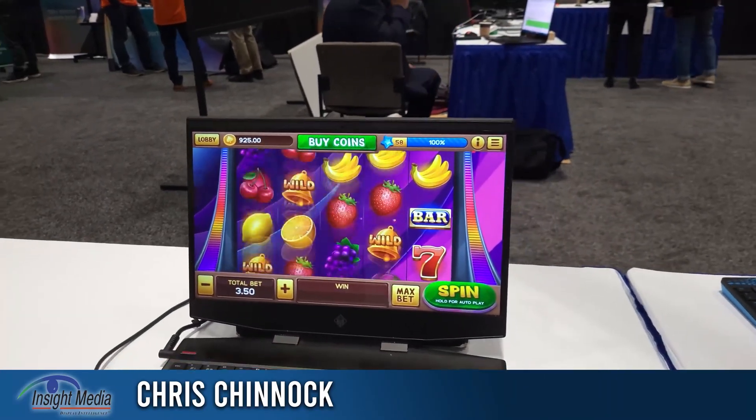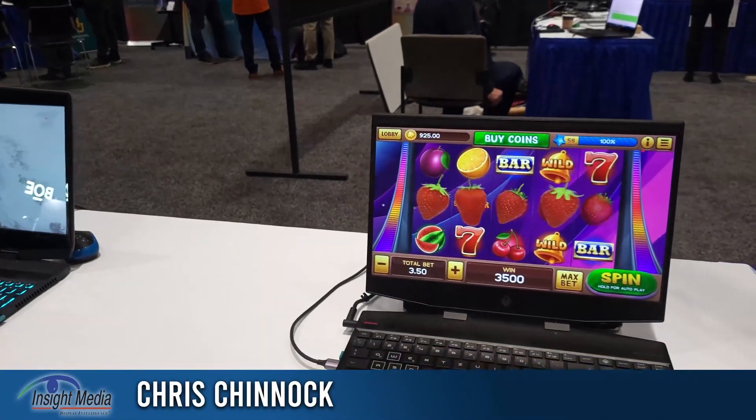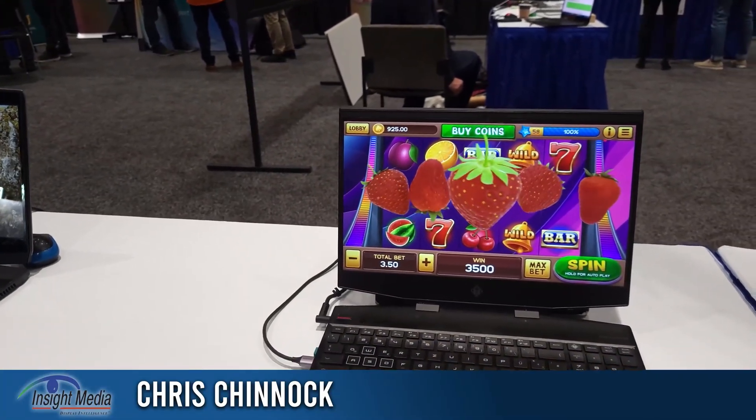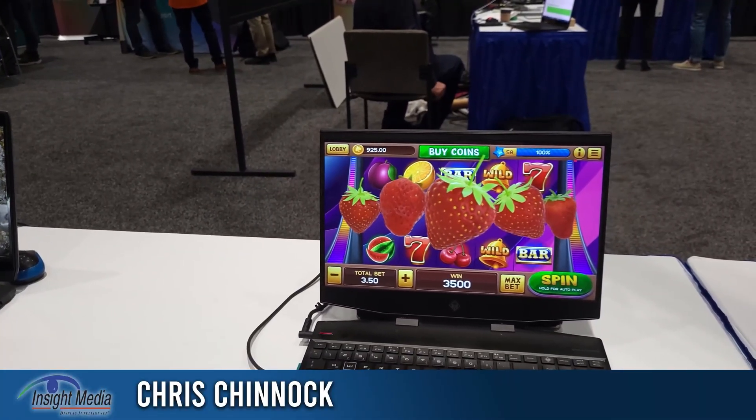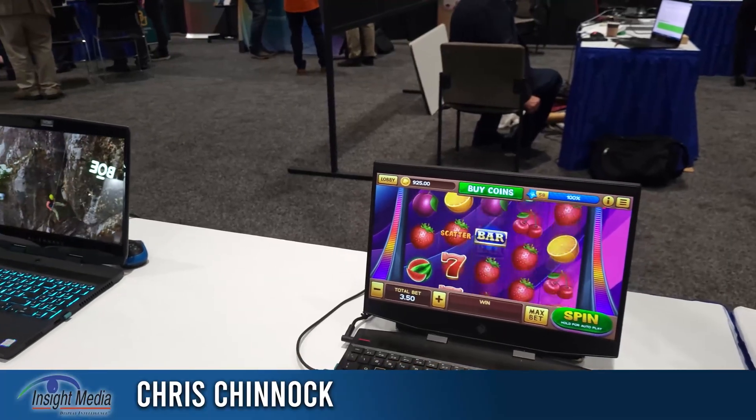Obviously my camera's not going to capture the depth here, but it's about plus or minus maybe two inches or so for the depth volume, which is decent for this class of display.